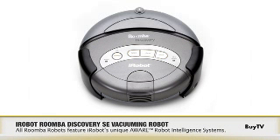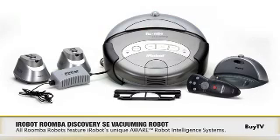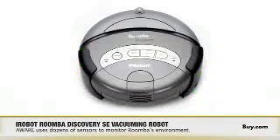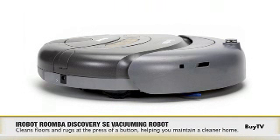The iRobot Roomba and its sister product, the iRobot Scuba Floor Washing Robot, utilize iRobot's unique AWARE robot intelligence system. AWARE uses dozens of sensors to monitor the environment while adjusting the behavior of the robot up to 67 times per second, ensuring that it cleans effectively, safely, and intelligently on every mission.